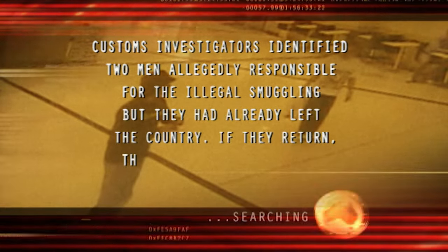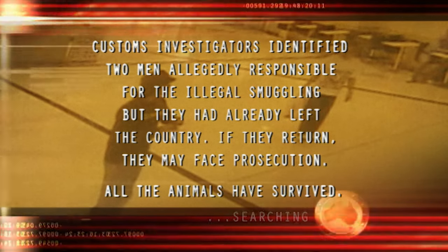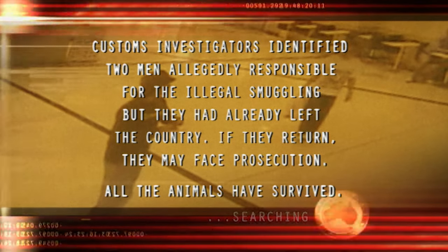Customs investigators identified two men allegedly responsible for the illegal smuggling, but they had already left the country. If they return, they may face prosecution. All of the animals survived.